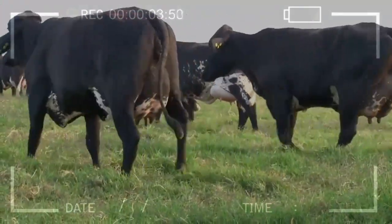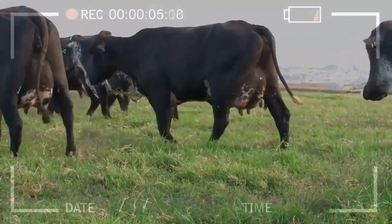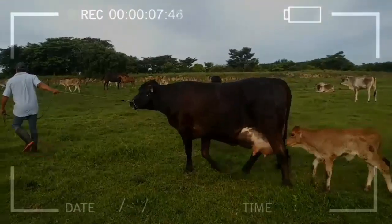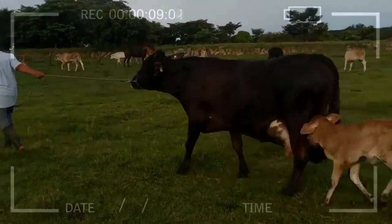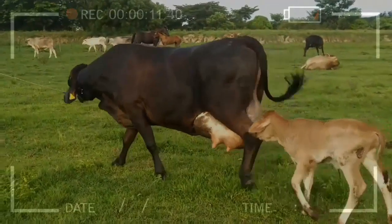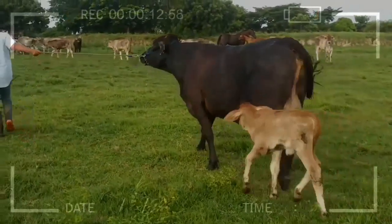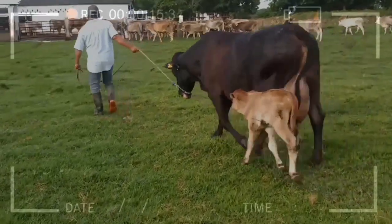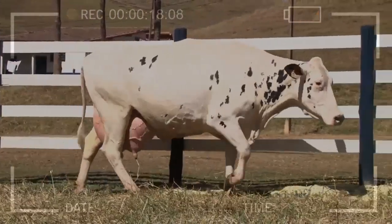Cows are superhormonally stimulated — a treatment that allows the growth of several follicles, which contain the oocytes. The follicles are then located and punctured with the guidance of a transvaginal ultrasound, which contains a needle attached to a vacuum pump that allows the aspiration of the follicular fluid and the oocyte.